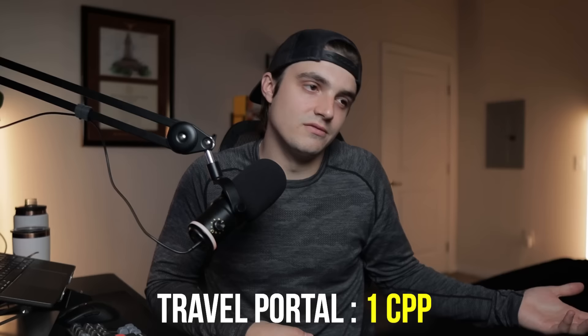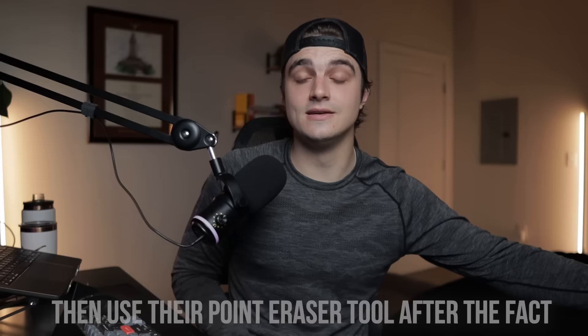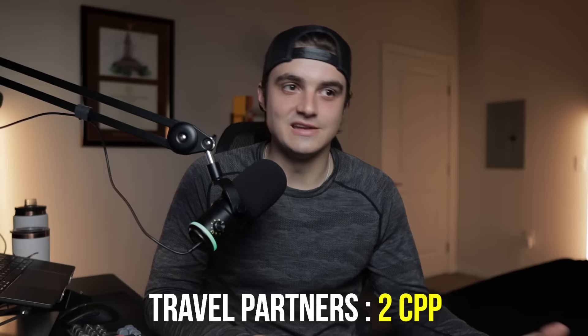Before I tell you the total value of those points, let's discuss redemption methods. You can get one cent per point through the travel portal. However, what I'd recommend is booking travel portal purchases in cash to earn points on the booking, then using the purchase eraser tool to offset that travel purchase at one cent per point later — giving you roughly a 1.05 to 1.1 cent per point redemption. Beyond that, you can get an estimated two cents per point with transfer partners, though your mileage will vary quite a bit.